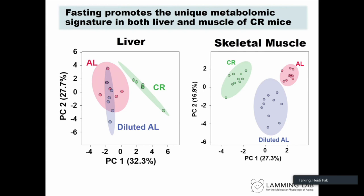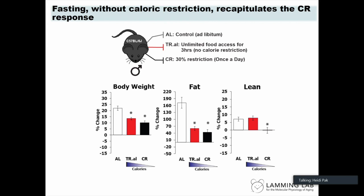We next examined how calories and fasting impacted metabolism by conducting targeted metabolomic analysis of liver and muscle in collaboration with John Dune's lab at the Wisconsin Institute of Discovery and the University of Alabama Nathan Shock Center. These PCA plots show a distinct metabolomic signature of CR mice. Surprisingly, diluted ad lib and ad lib groups were essentially the same, with a slight shift in skeletal muscle, suggesting prolonged fasting is required to produce the distinct metabolomic signature of CR in the liver.